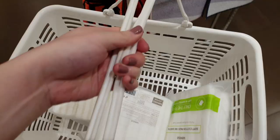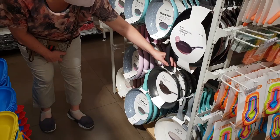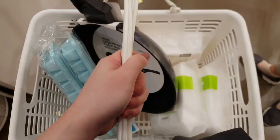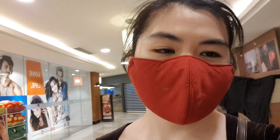We're inside Miniso. We bought three cotton pads. Here are the things we're buying: cotton pads, a non-stick pan, and an ice tray. We just came out of Miniso. Let's continue looking around the mall.